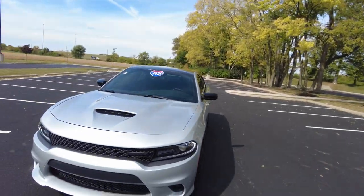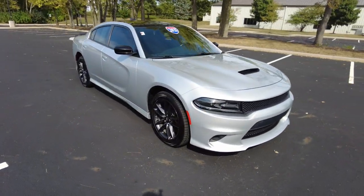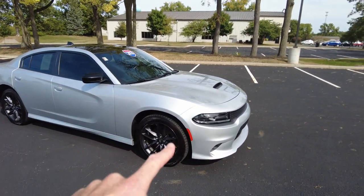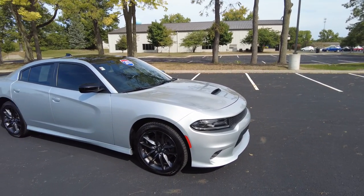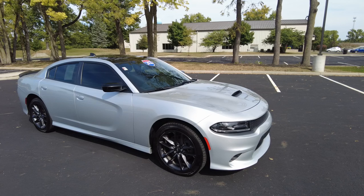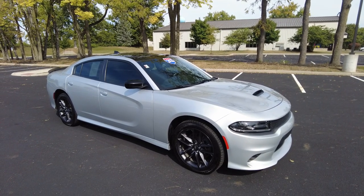Hey everyone, Mike Sherry here with Paul Sherry Used Cars. Today I'm out having a blast in this 2021 Dodge Charger. Now this is a GT, so it's going to give you some appearance packages — the hood scoop, front splitter, and rear spoiler back there. Also it's a black top package, which gives you the blacked out wheels and accenting and black roof.